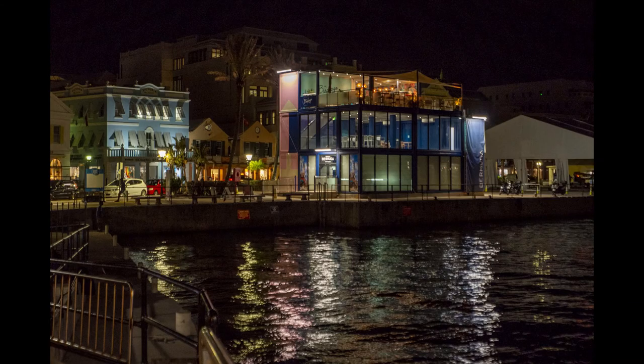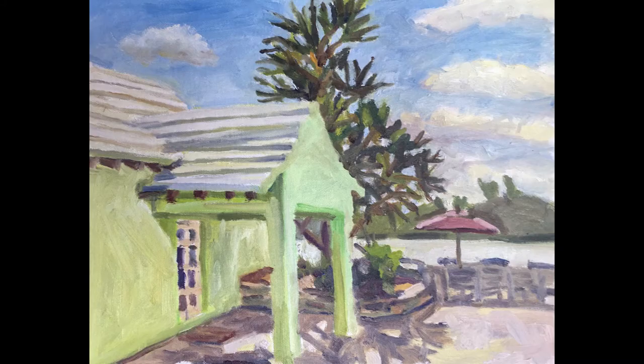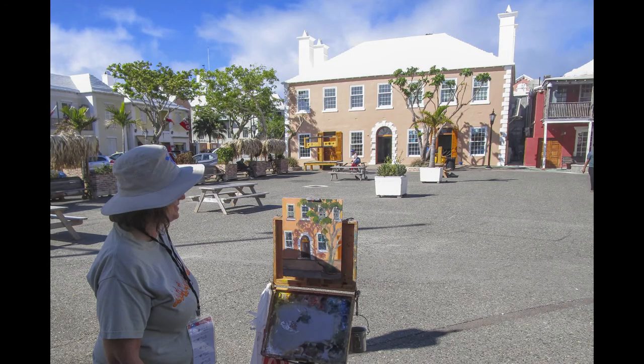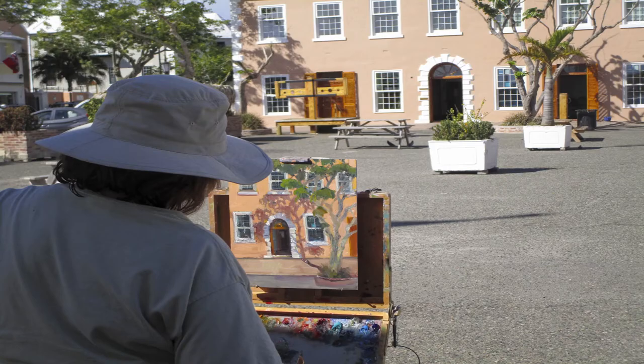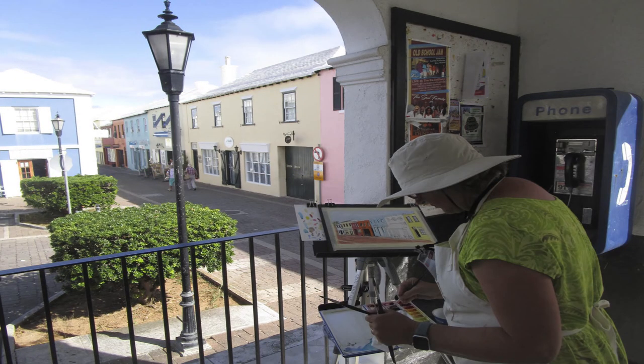Night painting was interesting and then we went to St. George's, my hometown, where I did a painting at Summer's Wharf and then I saw others around the town and other locations. St. George's is known for its narrow streets and alleys and you can see where everyone was.